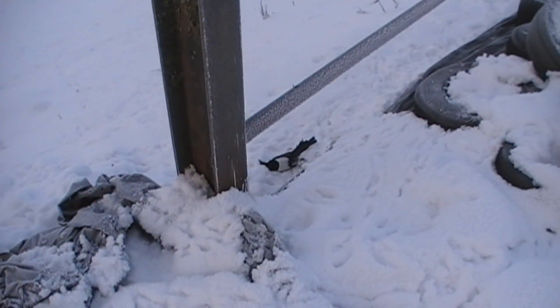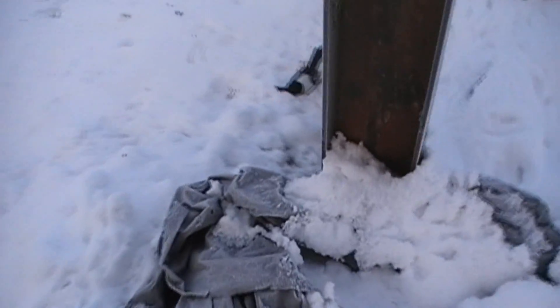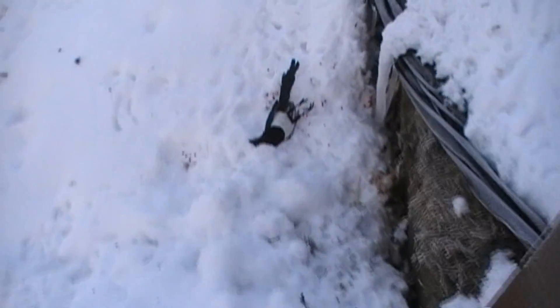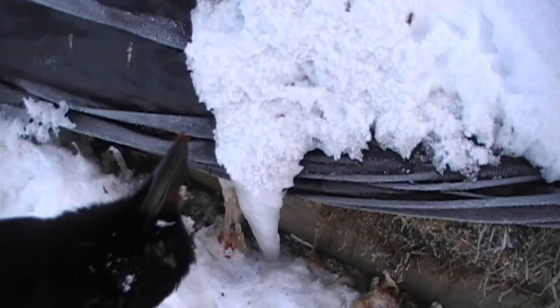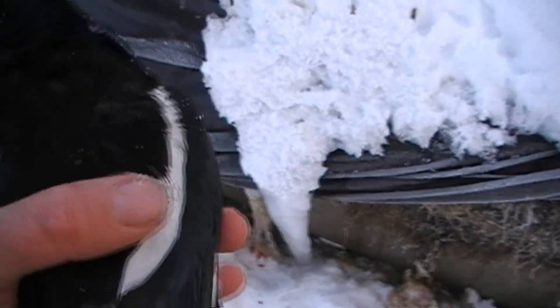There's a second bird in there. Got to do a bit of timing to get him. Headshot. Good job. Let's see if I can get down out of here without breaking my neck.